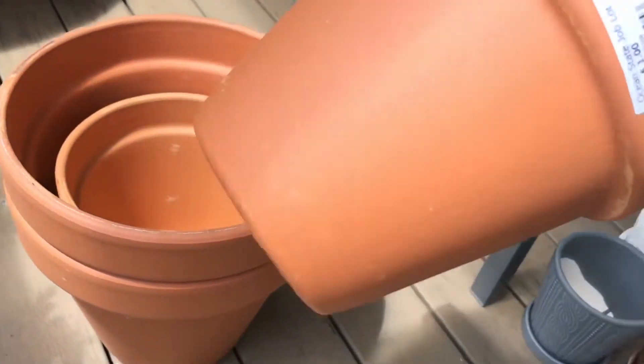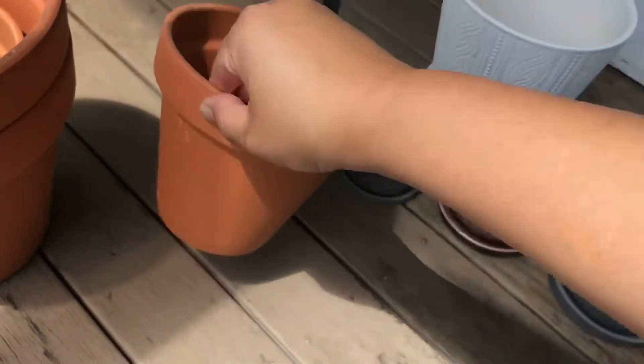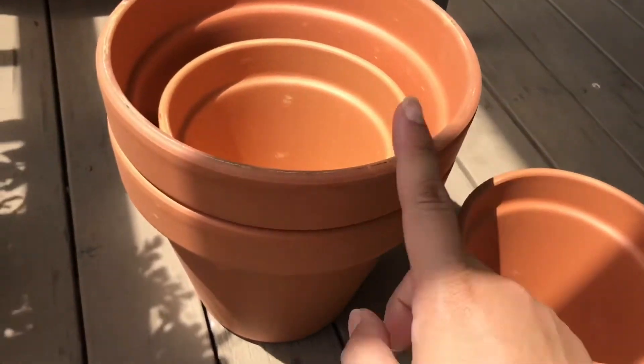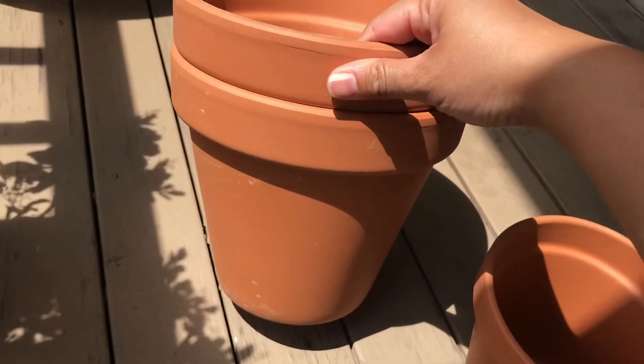Of course I had to pick up some terracottas! These are $1 for the smallest size they had at my store, and the medium size ones are $2.